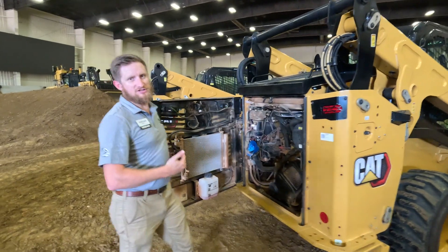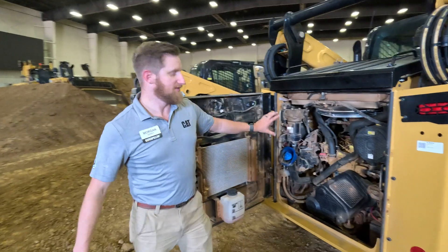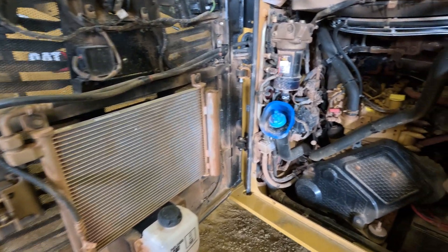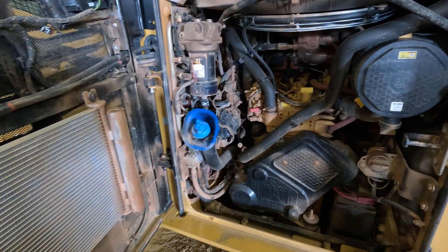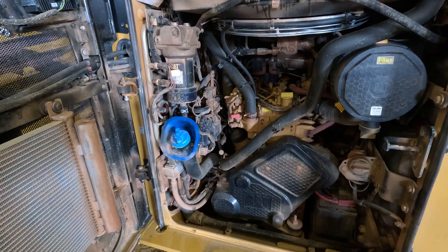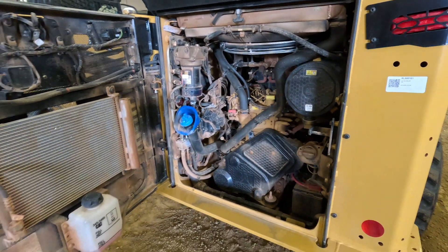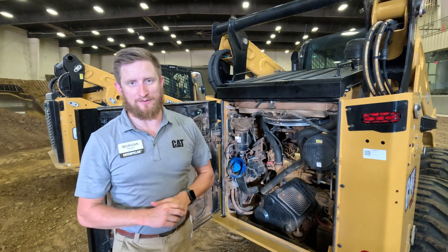We've got a brand new Caterpillar engine running those hydraulics. This engine is 111 horsepower base, but when you connect it to an XE or high-flow attachment, it gives you 134 maximum horsepower. We're also able to lower the engine and move the fuel tanks to the side in order to give you more stability in the back and more visibility out the back of the machine.